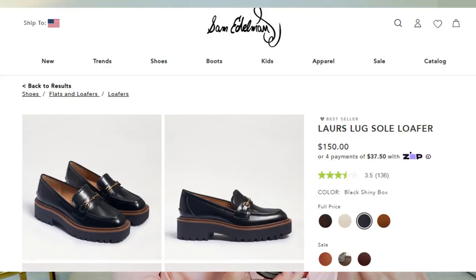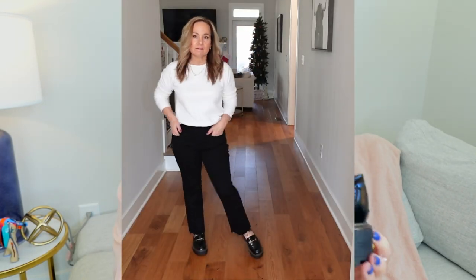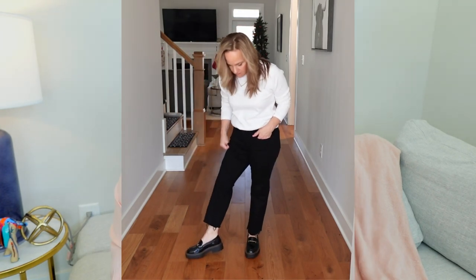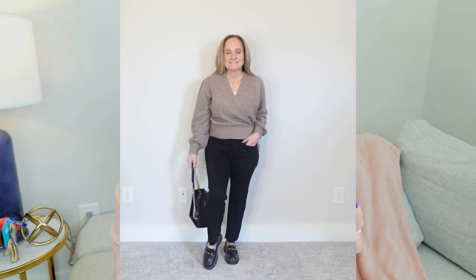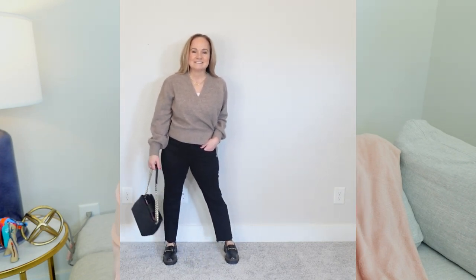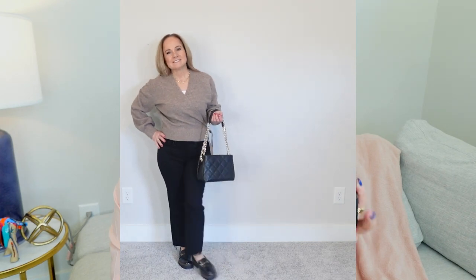They are the loafer from Sam Edelman. They have a lug sole heel. And you would think that these would not be flexible when you walk, but they are. They are so comfortable. I love them so much that I have them in black and a tan color.